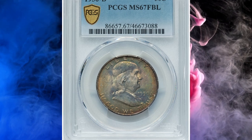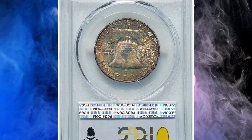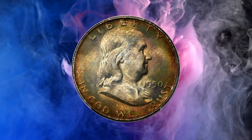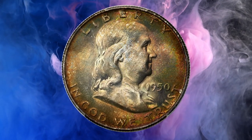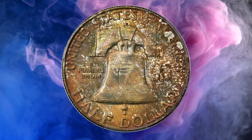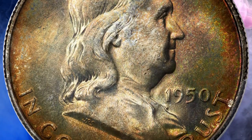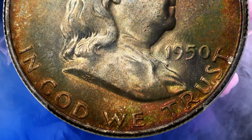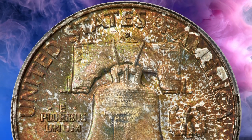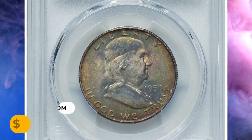Number 7: here is the 1950-D Franklin half dollar in MS67 condition with full bell lines. According to Heritage, the 1950-D Franklin half dollar is a well-made issue with full bell line coins being plentiful in grades as fine as MS66; however, this superb gem example is a major rarity. The piece displays vibrant frosty mint luster rolling across sharply defined motifs and pristine surfaces, with deep amber, russet, olive green, and golden toning encompassing each side. Eye appeal is outstanding.